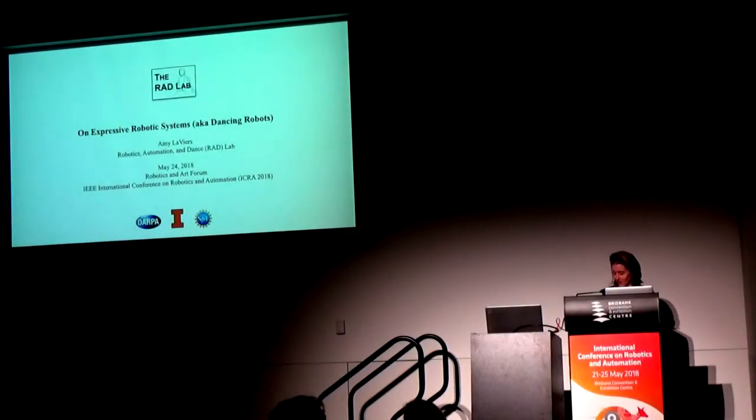Thank you so much for having me today. I'm very excited to be here and have made at least one edit to the talk as a result of what I've seen. So hopefully it meshes together.